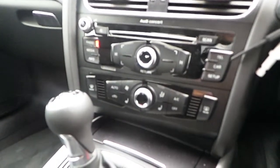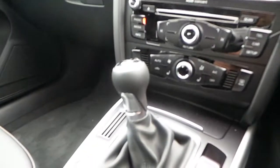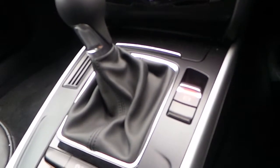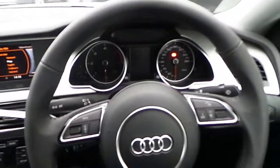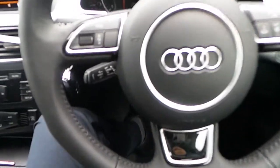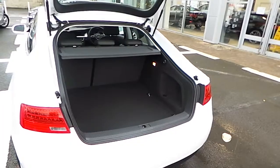Front heated seats, a 6-speed gearbox, automatic handbrake, Audi drive select, a multi-functional steering wheel, cruise control, and auto headlights.